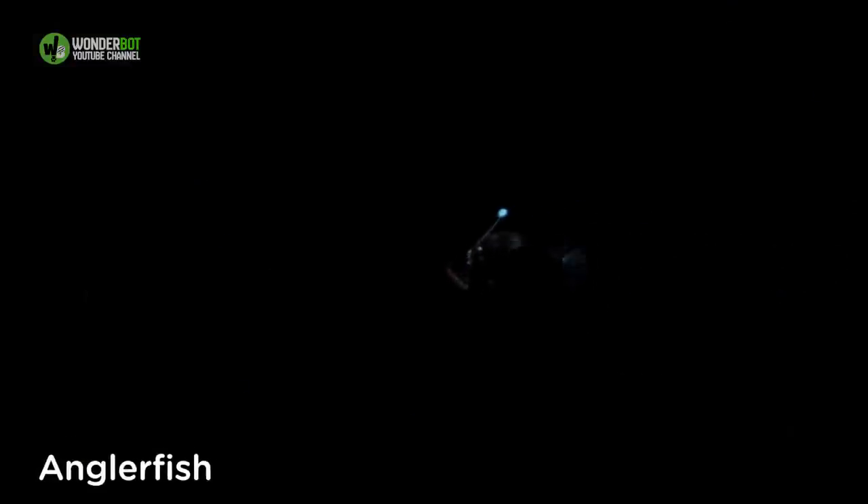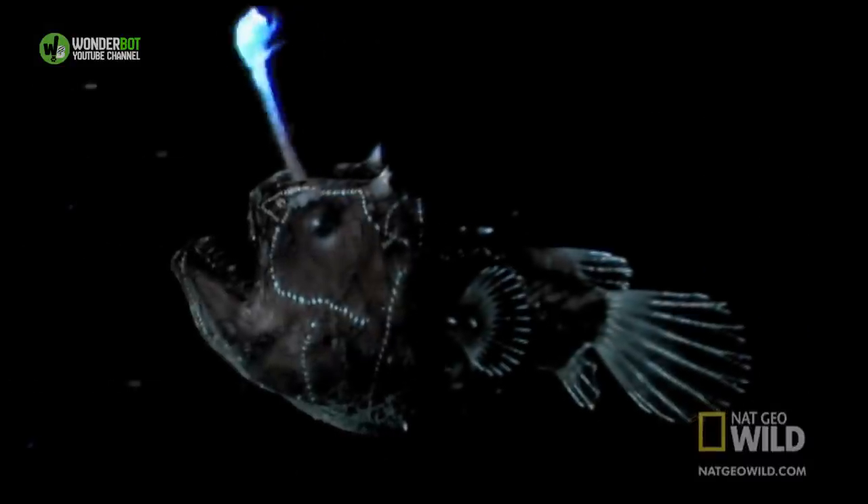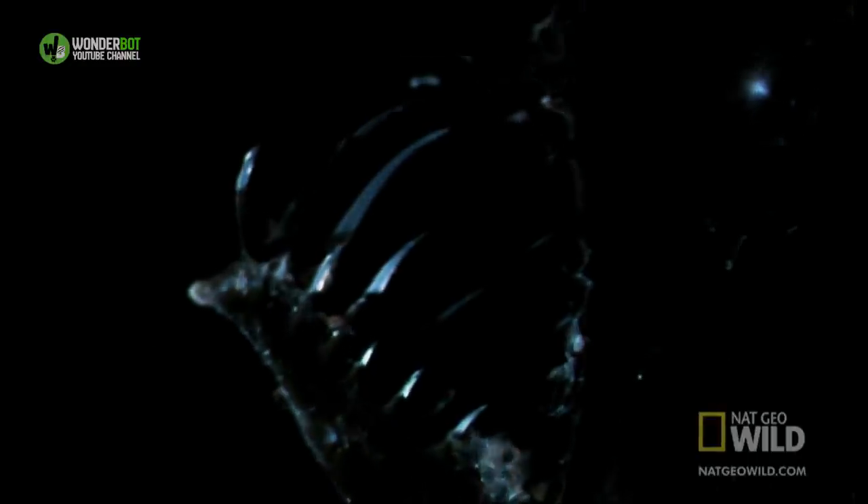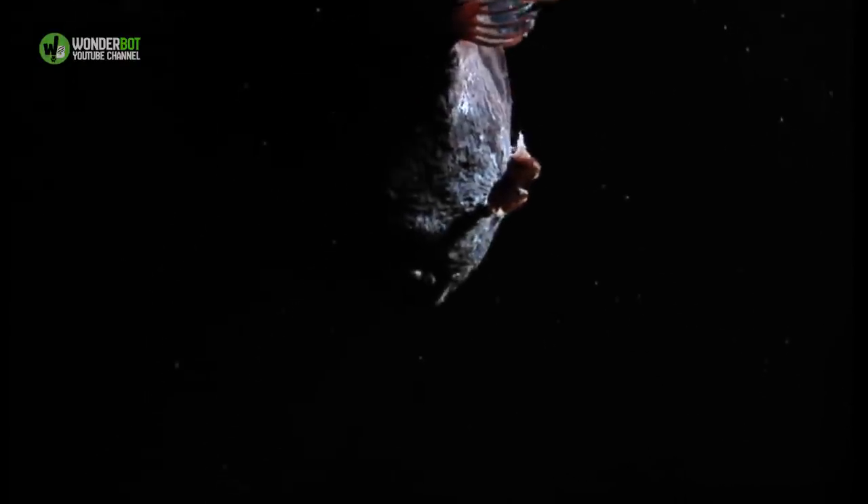Anglerfish. Its appearance alone is enough to give anyone nightmares, but the most frightening thing about the anglerfish, which dwells between the bottom of the twilight zone and the seafloor, is its parabiotic reproductive process. Just look up sexual symbiosis and you may never sleep again.